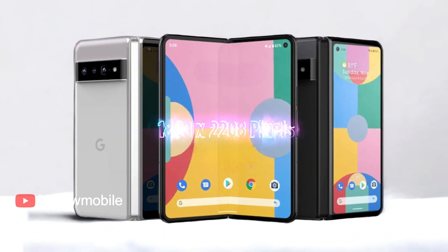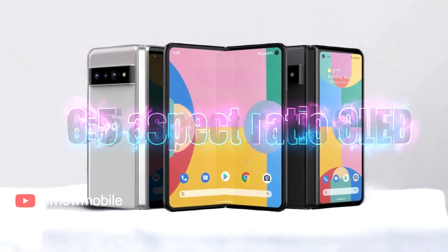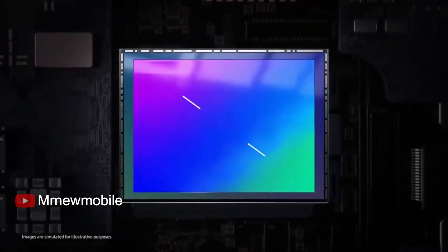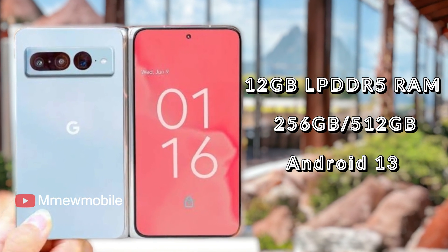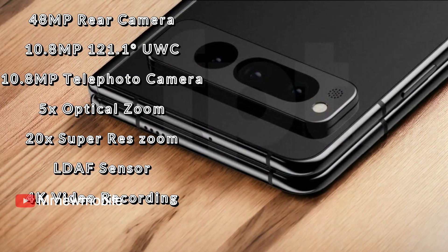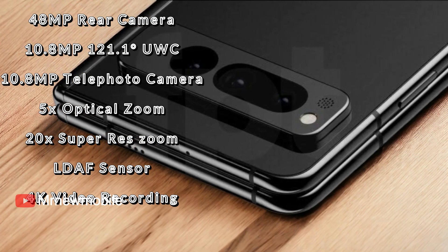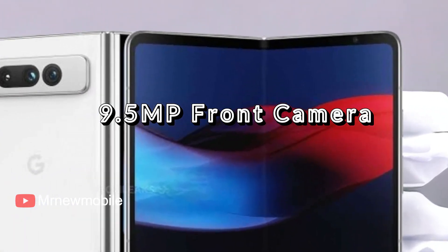Key specs include a 7.6-inch 1840 by 2208 pixels, 6:5 aspect ratio OLED display with 120Hz refresh rate, Google Tensor G2 processor with Titan M2 security chip, 12GB RAM, 256GB and 512GB storage, Android 13, 48MP rear camera, 10MP ultra-wide camera, 10MP telephoto camera, 5X optical zoom, 20X super res zoom, LiDAR sensor, 4K video recording, and a 9.5MP front camera.